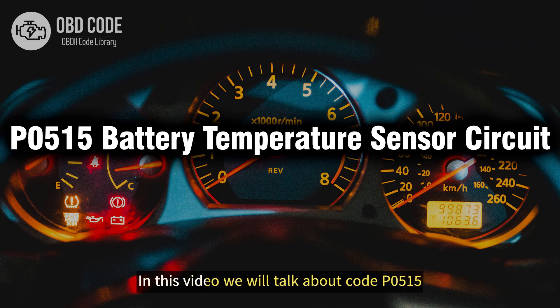Welcome. In this video we will talk about code P0515, its symptoms, causes and possible solutions.